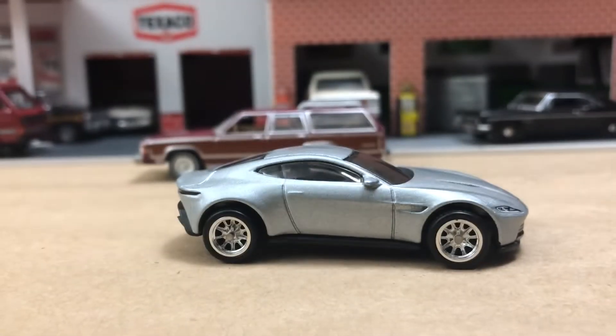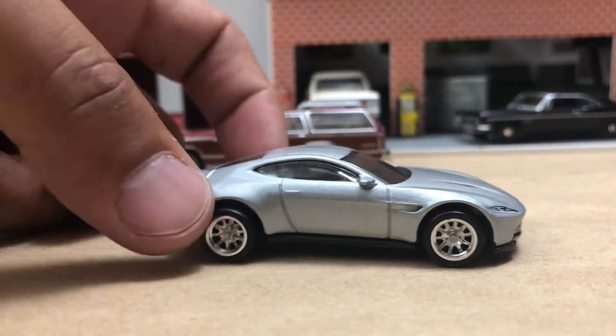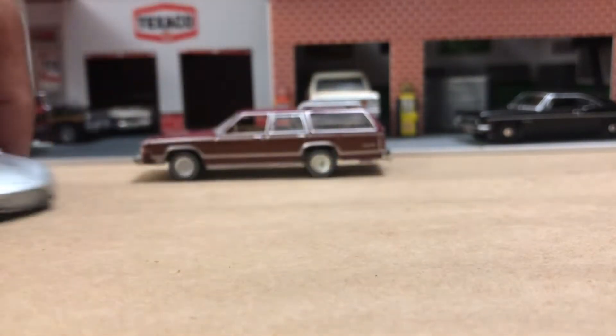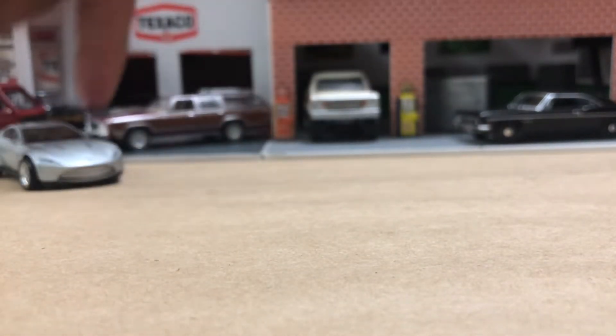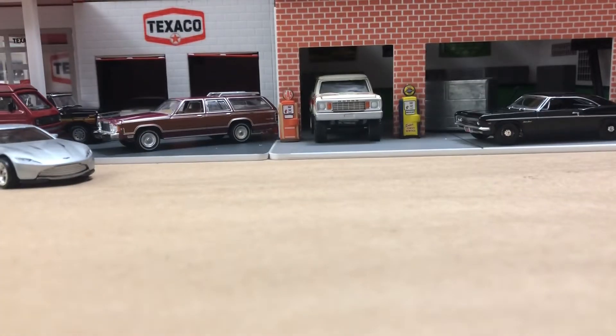I don't know if they put a 12 or an 8 or whatever they did with this car — I never read up on it. I'm sure it's an Aston Martin engine of some sort. Alright, there she is. Next car I love.